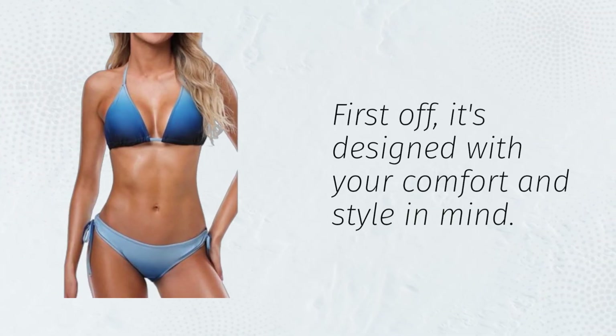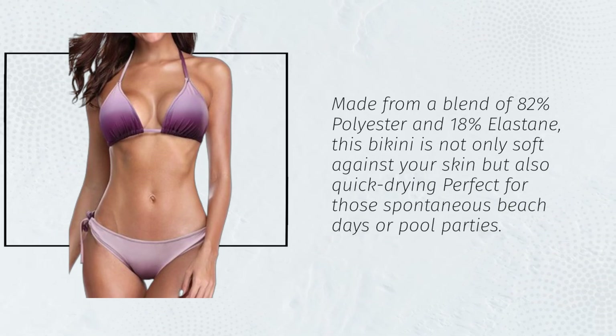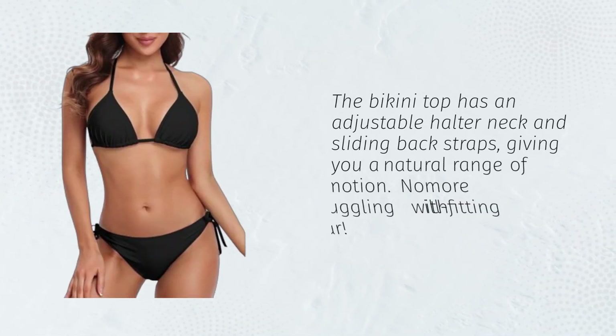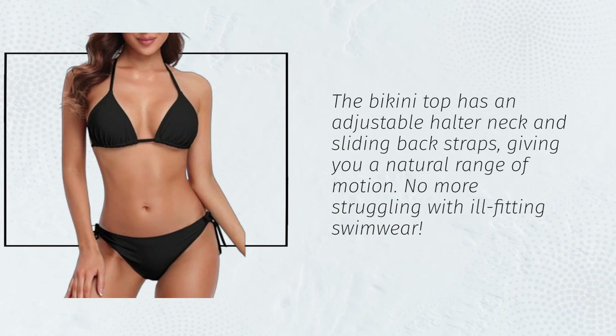First off, it's designed with your comfort and style in mind. Made from a blend of 82% polyester and 18% elastane, this bikini is not only soft against your skin but also quick-drying — perfect for those spontaneous beach days or pool parties. The bikini top has an adjustable halter neck and sliding back straps, giving you a natural range of motion. No more struggling with ill-fitting swimwear.